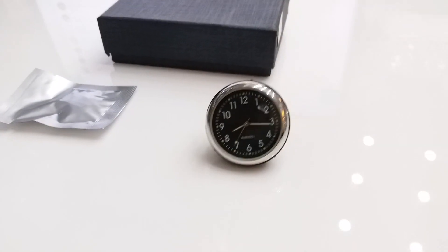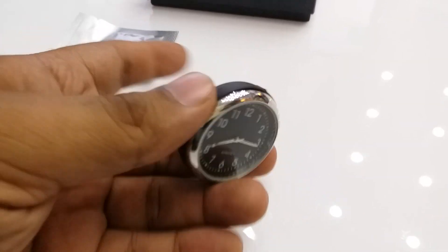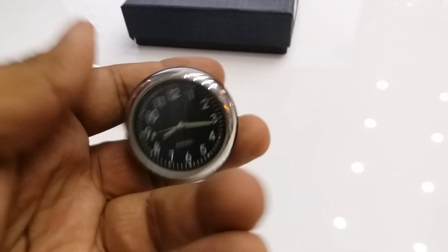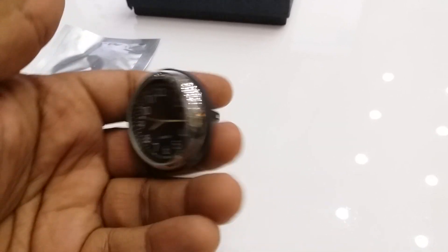Hello everyone, Fahad here, and welcome. Our product is the AC Vent Clock, which is a clock with perfume. This product sits in your AC grill. It is analog and has a beautiful look — you can use it for your car.